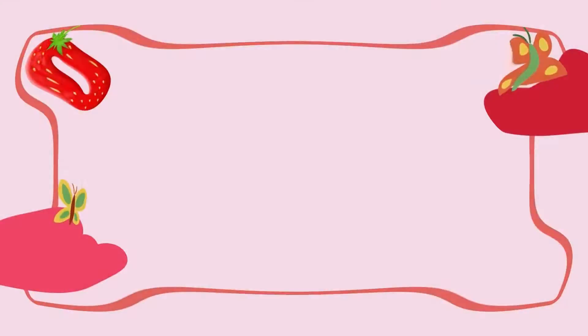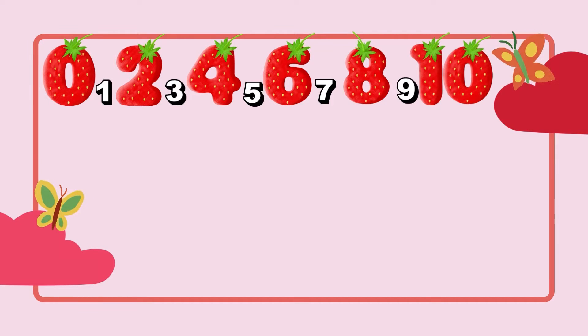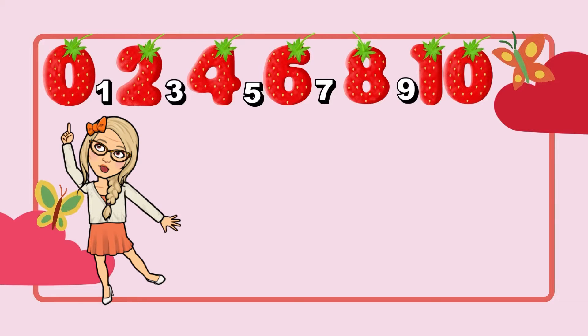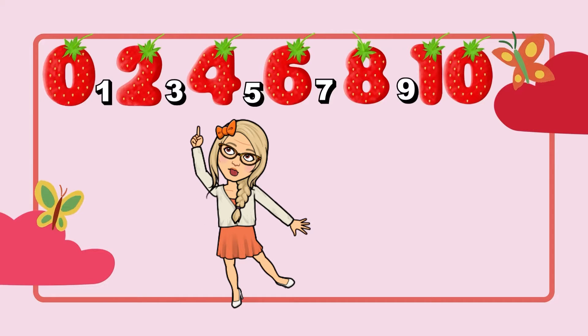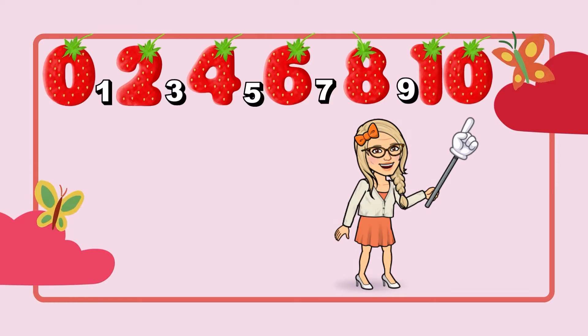When we count by twos, this is exactly what happens: we skip a number. For example, in this case, we begin at zero. After zero comes one, but we have to skip one because we're counting by twos. So we say zero, two — then we skip the number three — four, then we don't count five, six, eight, ten, and so on.